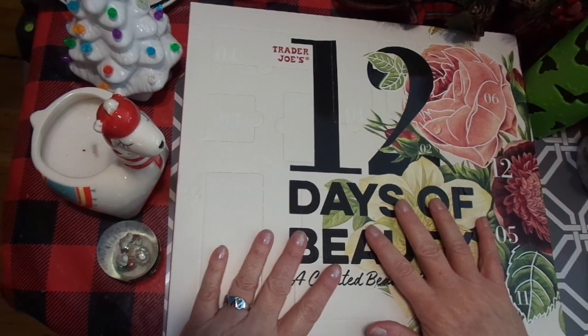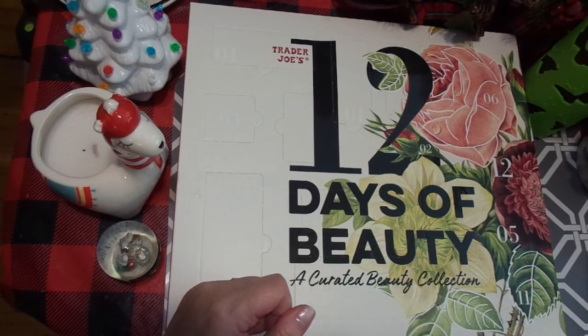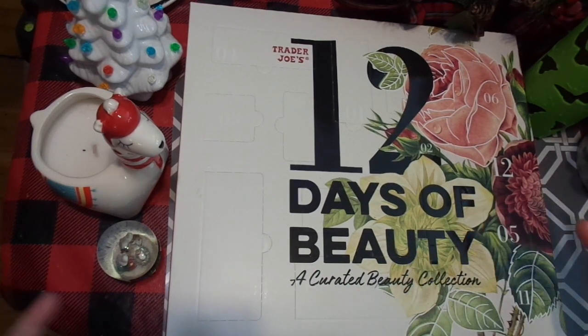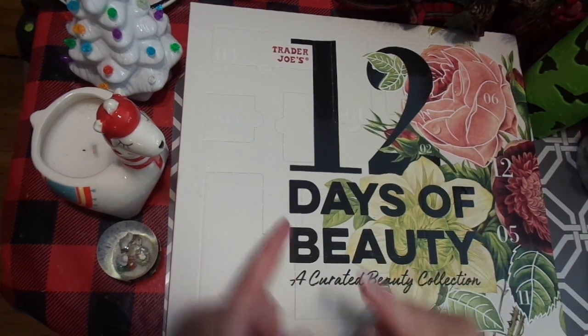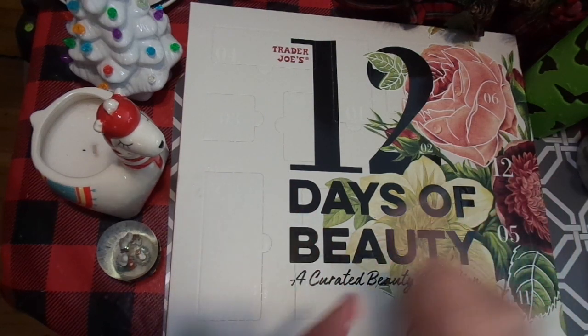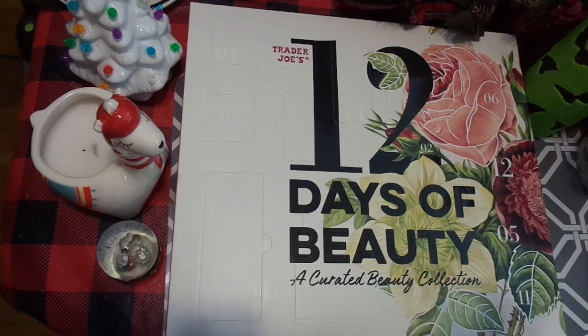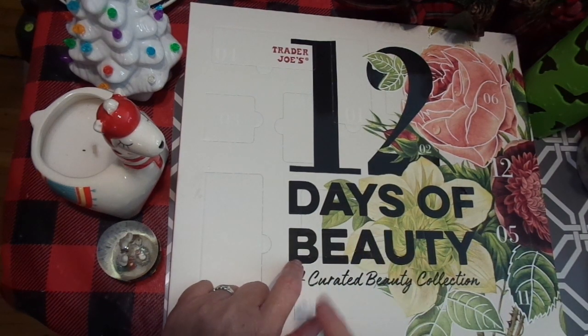I saw this, and it was pretty affordable. I had been challenged with: what's one thing you can do that day that would encourage yourself in the future? I thought, well, get in the Word, get my Bible studies going, get my books ready for Bible study for the new year — all those kinds of things. And then I saw this, and I was like, yeah, that looks like a good idea.